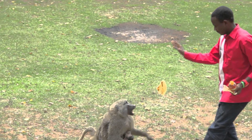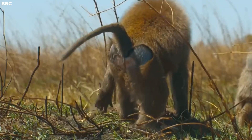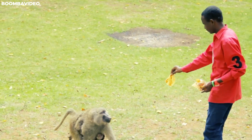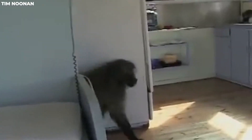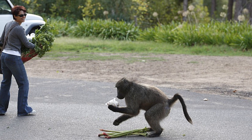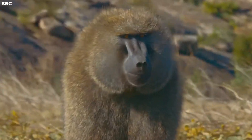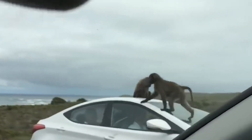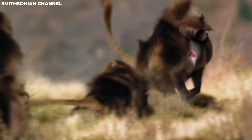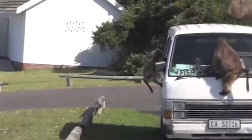Next, avoid feeding them. Feeding baboons in these situations is strongly discouraged — while it may seem harmless, it can lead to habituation and dependence on human food sources, increasing the risk of negative encounters in the long run, and disrupting their natural foraging behaviors. If you find yourself in the path of a territorial confrontation between baboon troops, it's advisable to give way and retreat slowly. Do not attempt to intervene or become part of the conflict, as baboon territorial disputes can be intense.